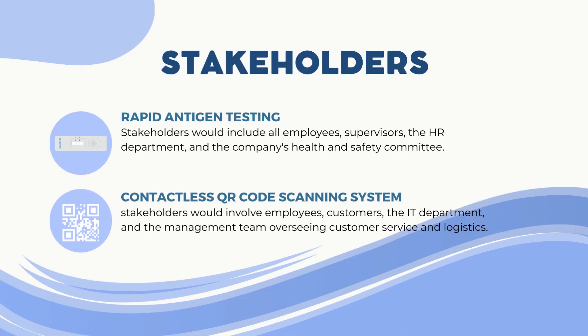Speaking of stakeholders, let's identify who they would be in this case. For the rapid antigen testing program, stakeholders would include all employees, supervisors, the HR department, and the company's health and safety committee. As for the contactless QR code scanning system, stakeholders would involve employees, customers, the IT department, and the management team overseeing customer service and logistics.